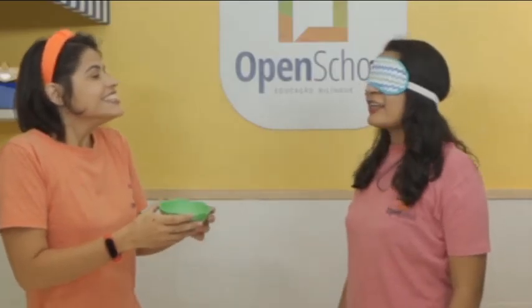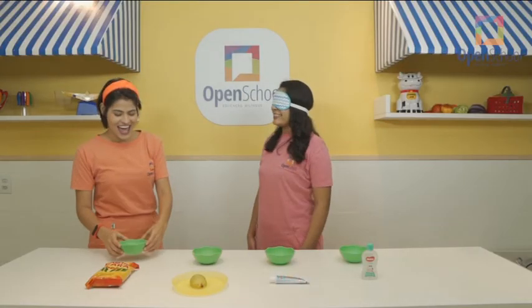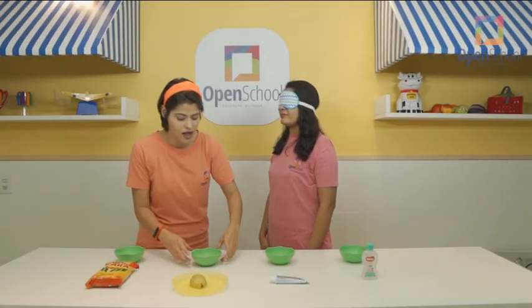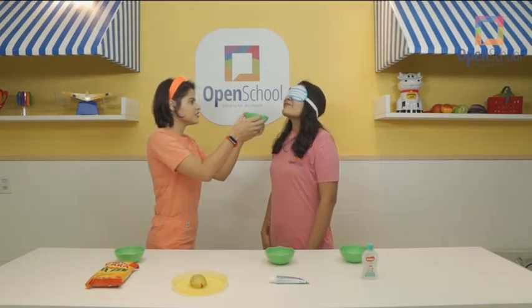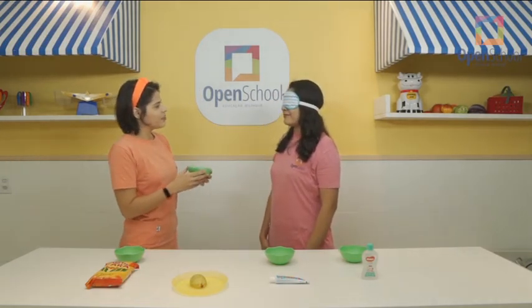Coffee! Yes! Let's go to the second smell. Smell it. Do you like the smell? Yes!